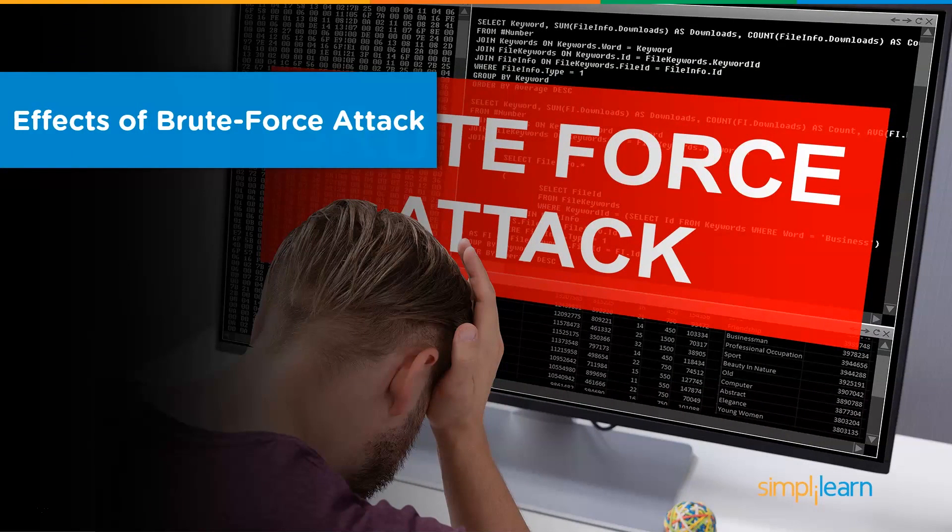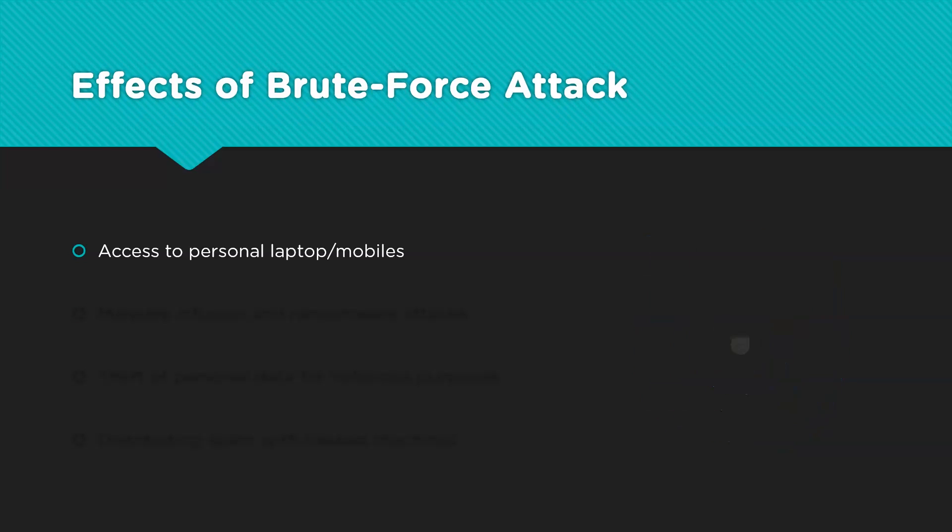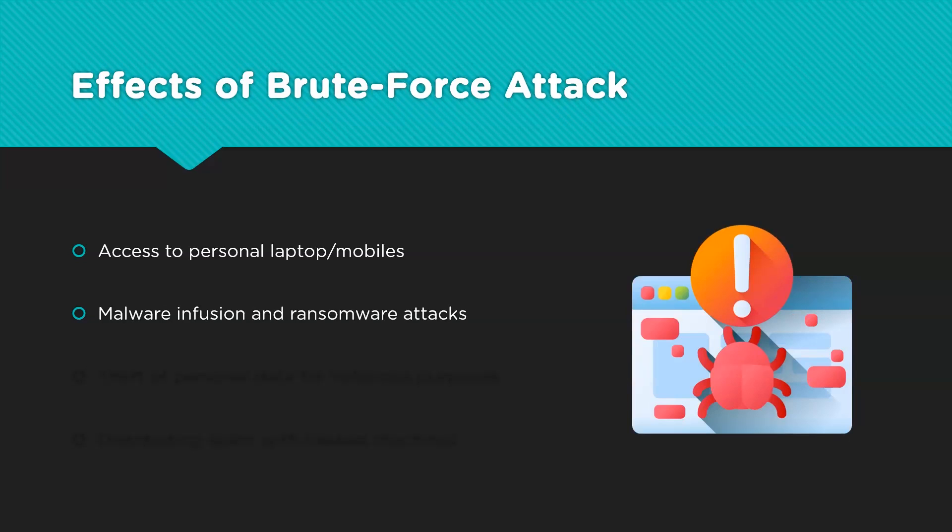Let's move on to the harmful effects of getting a system compromised due to brute force attacks. A hacked laptop or mobile can have social media accounts logged in, giving hackers free access to the victim's connections. It has been reported on multiple occasions where compromised Facebook accounts are sending malicious links and attachments to people on their friends list. One of the significant reasons for hacking — malware infusion is best done when spread from multiple devices, similar to distributing spam. This reduces the chance of tracing the source back to a single device belonging to the hacker.